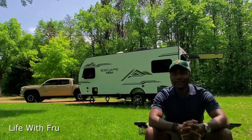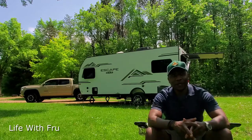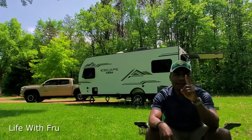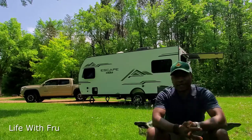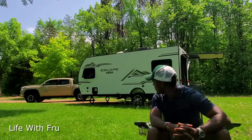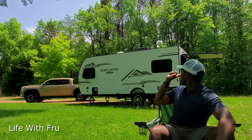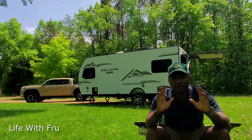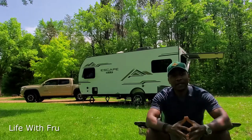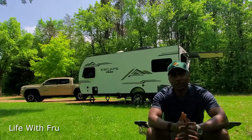Hey guys, Pro here. So today with Live with Pro, we are going to do the one review of what you see back there — the KZ Escape. The KZ Escape 1972. It has the hatchback which is really beautiful. This is the first weekend that I took it out and I can say it's exactly what I thought it would be.